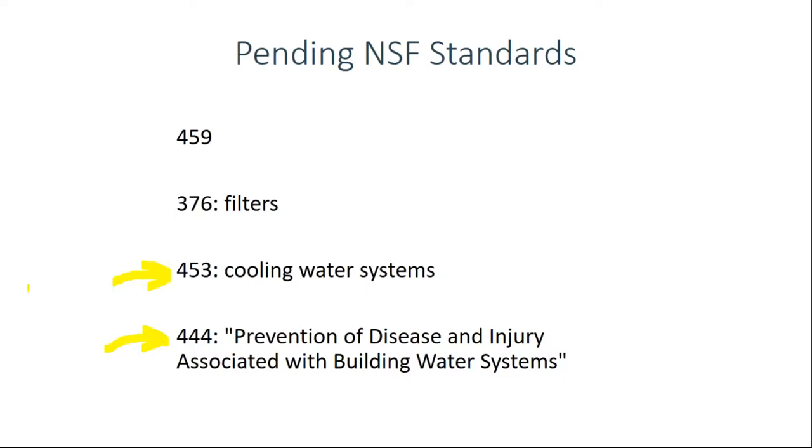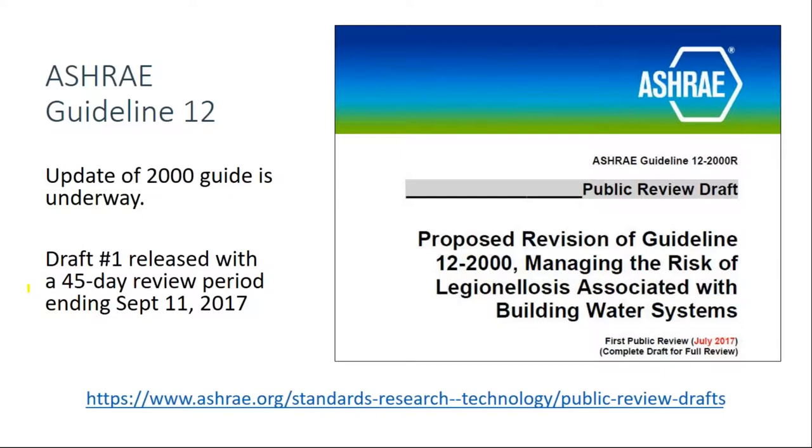ASHRAE released a position paper on Legionella back in 1998, saying facilities should manage water systems to minimize Legionella risk. Then in 2000, it released Guideline 12, designed to tell facilities how to do that. The first draft of the updated Guideline 12 was just released for public comment, and you have until September 11th to submit comments. ASHRAE intends for Guideline 12 to fill in some of the blanks in 188 with detailed procedures — the how-to portion.